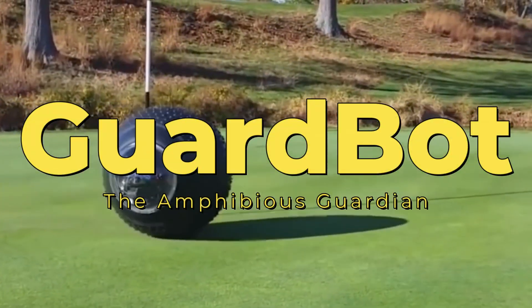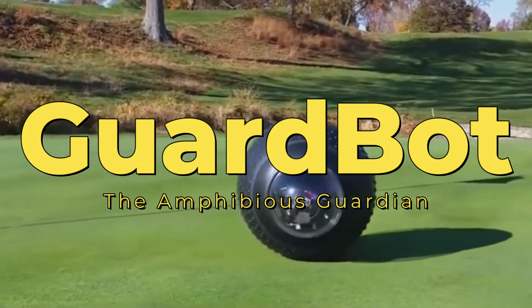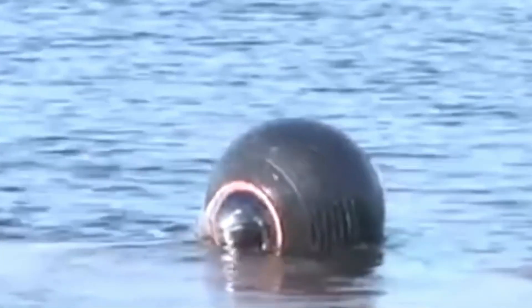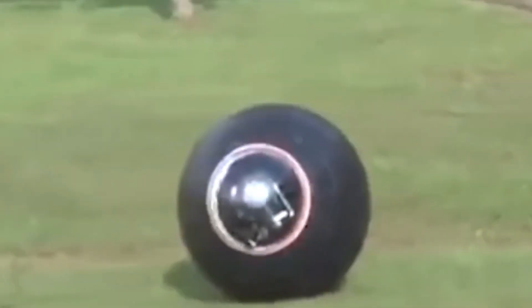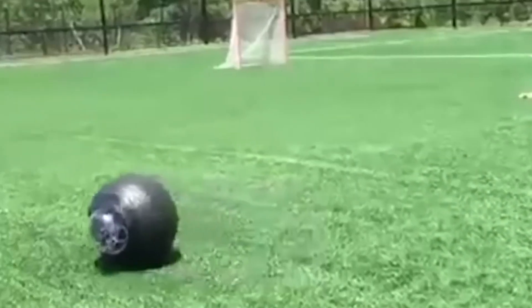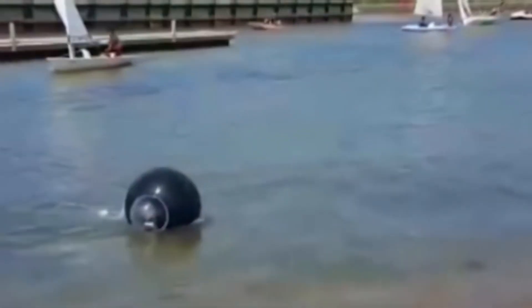GuardBot, the amphibious guardian, redefines surveillance with its unique spherical design. This robotic marvel seamlessly maneuvers through water at 6.5 km per hour and races across land at up to 35.5 km/h. With sealed construction housing observation cameras and sensors, GuardBot ensures covert operations in remote or dangerous environments.